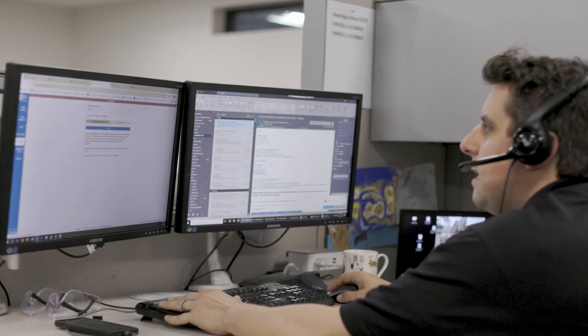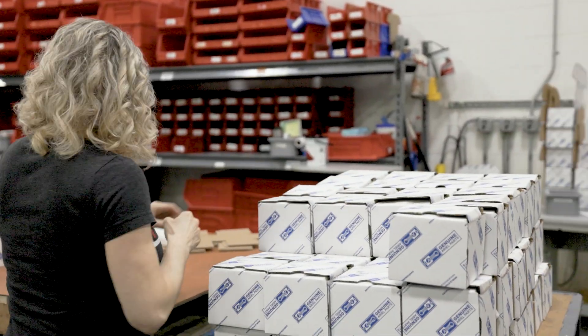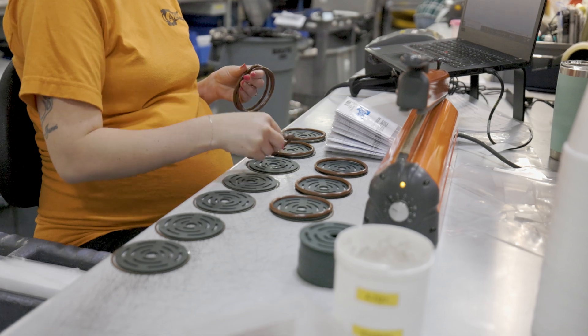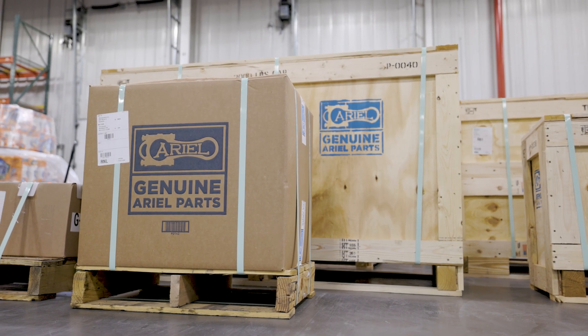Each week, over 1,000 new spare parts orders from customers are received, and Ariel employees perform over 200,000 tasks, supporting all Ariel manufacturing facilities as well as shipping genuine OEM Ariel parts to customers around the globe.